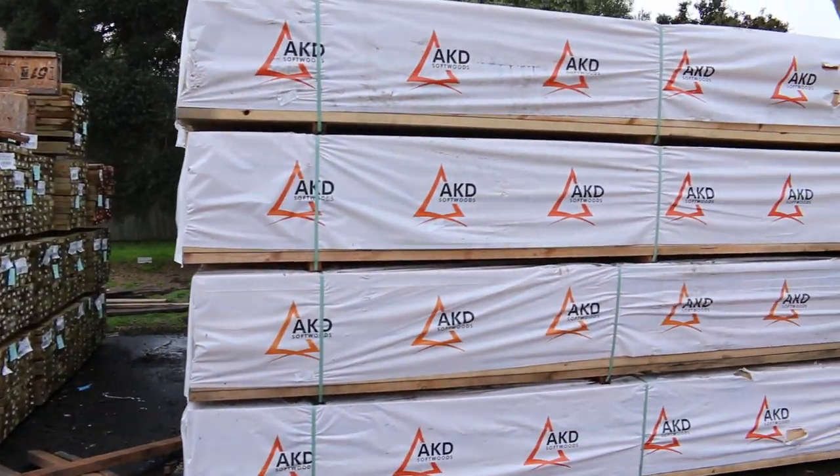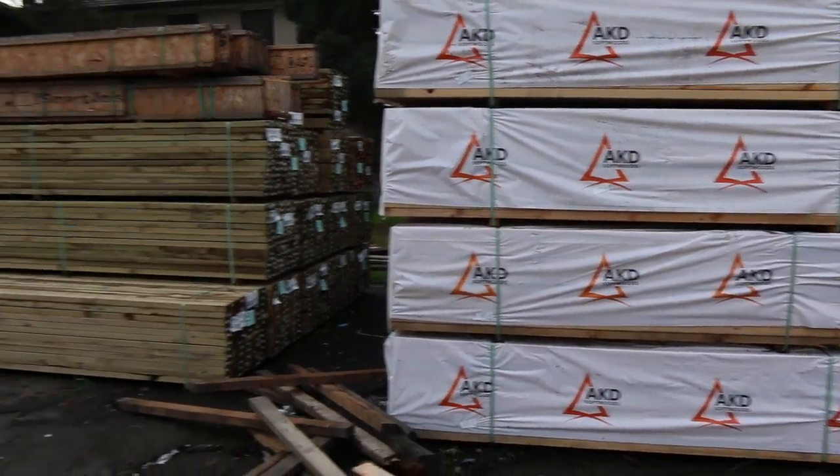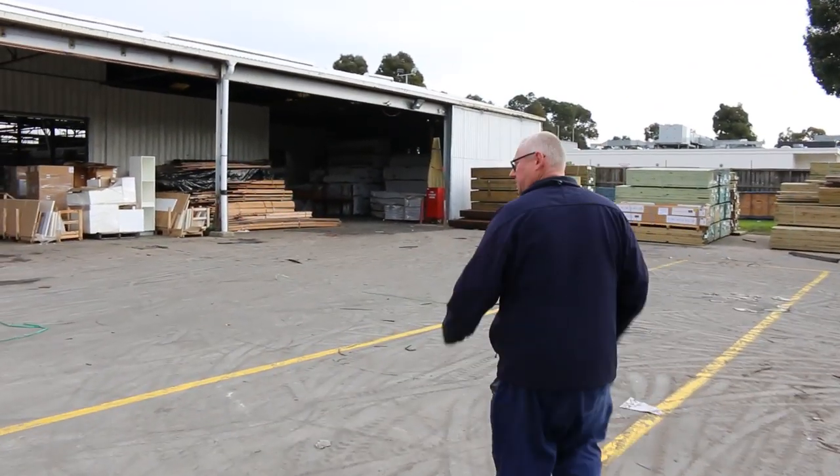As you can see, heaps of six-meter long pine framing in 90x45 sixties, and we've got a bit of the Baltic treated cladding down the back there as well. Now let's go inside the shed — as you can see there'll be heaps and heaps of stuff to look at inside.